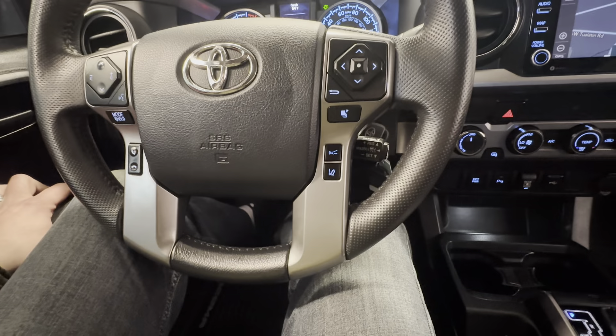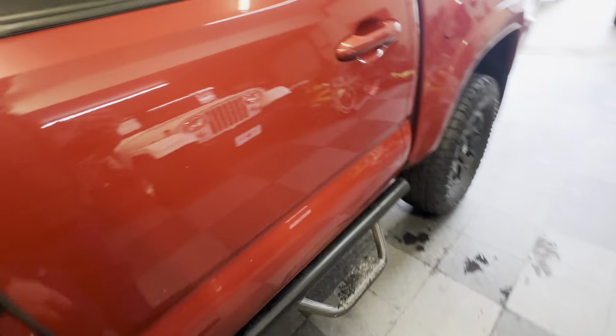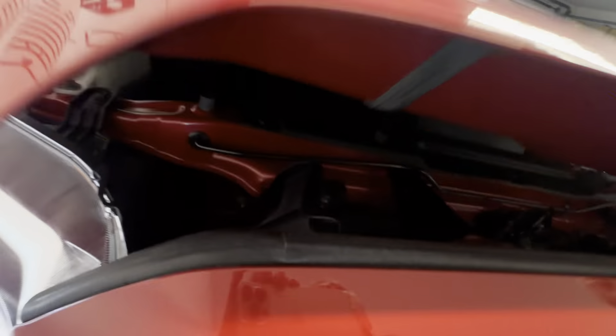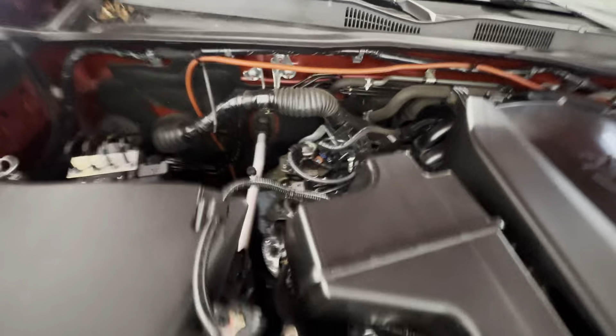It's all factory, 100% stock. The only thing slightly aftermarket is the leveling kit. Oh, and the running boards — those are aftermarket too, nice little running boards. Everything else is bone stock — just a really nice package from Toyota right out the gate, really good value.